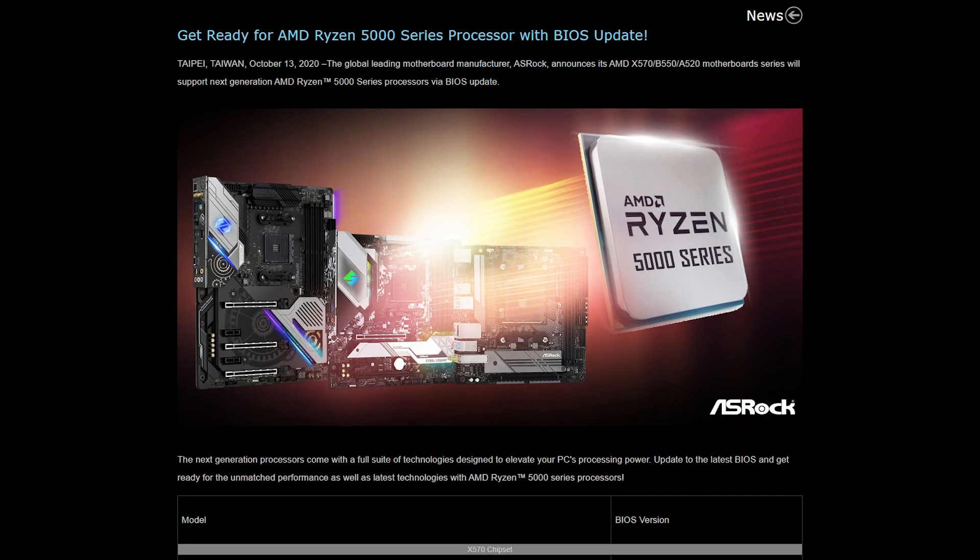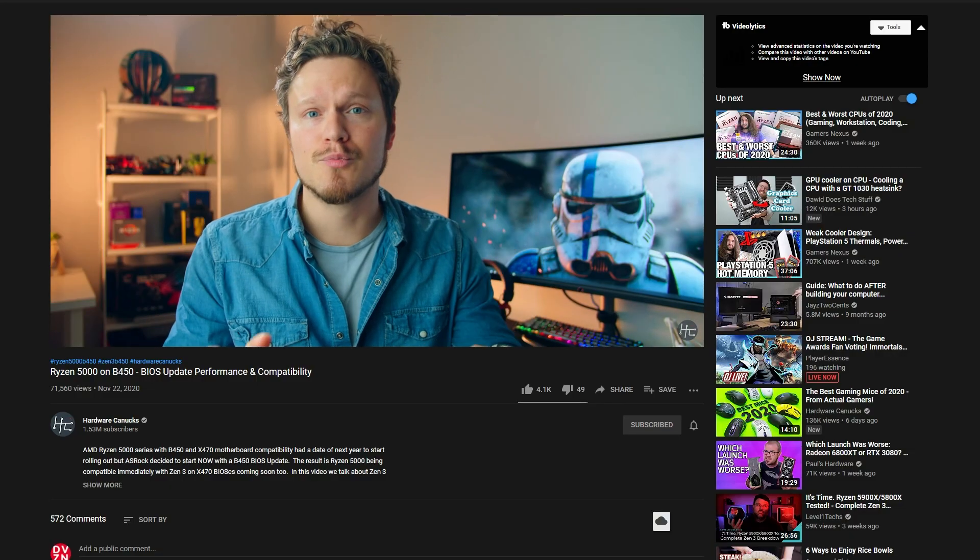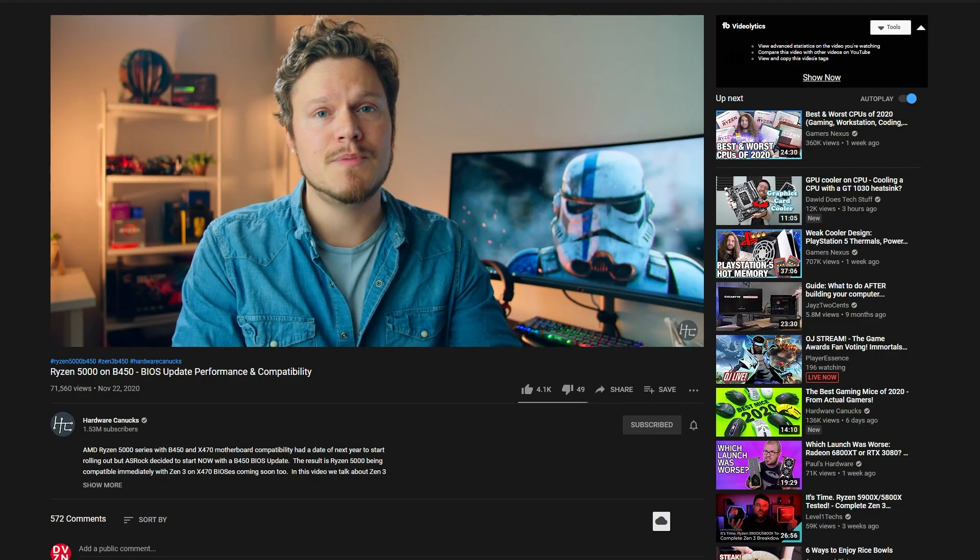Besides just testing the CPU itself, something that motivated me to get this video done was an announcement from ASRock, and a video by Hardware Canucks that let me know about said announcement. If you know anything about the new 5000 series CPUs, they were designed to run on B550 or X570 motherboards.